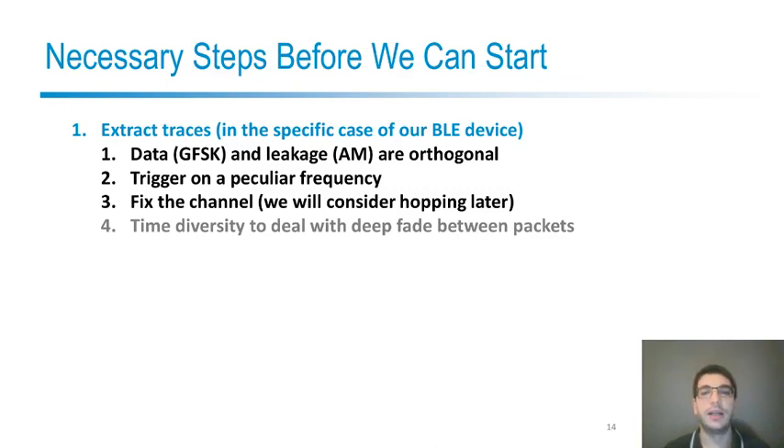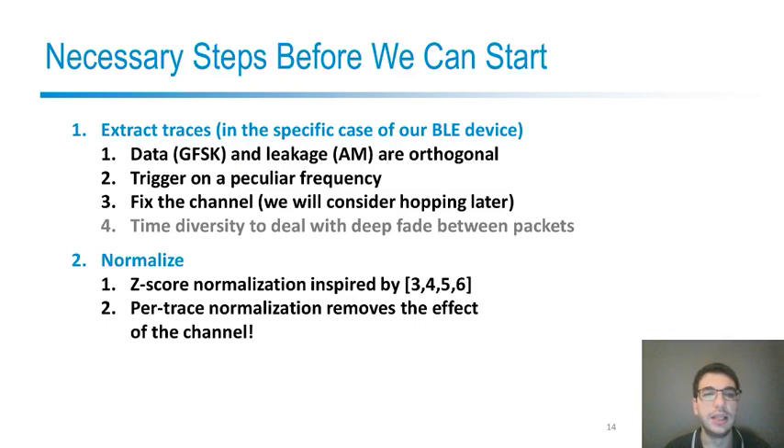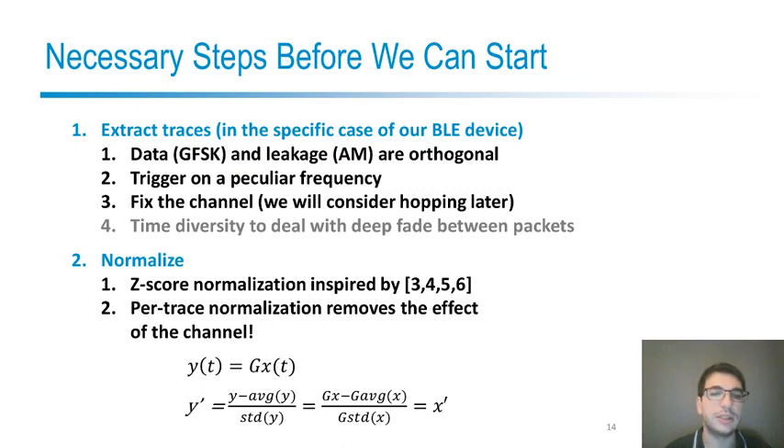Since the packets are arriving only at discrete instances of time and not all the time, we often have to repeat encryptions many times before we can reconstruct a full trace, and this can be interpreted as a form of time diversity to account for deep fade conditions between packets. We also added z-score normalization, inspired by previous work on profile reuse, but we do this per-trace normalization because this way we completely remove the effect of the channel. So even if the frequency, setup, or distance changes between traces, the effect of the channel is completely removed and the traces are comparable.